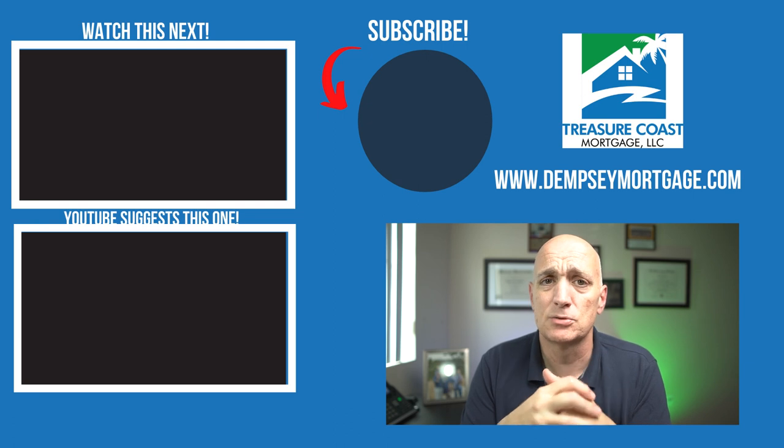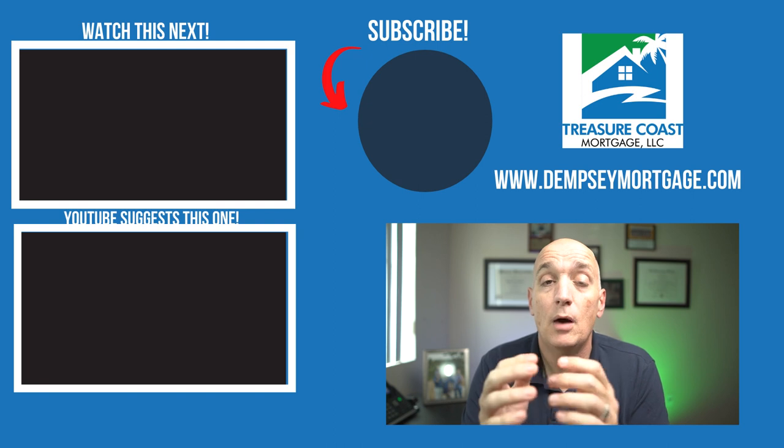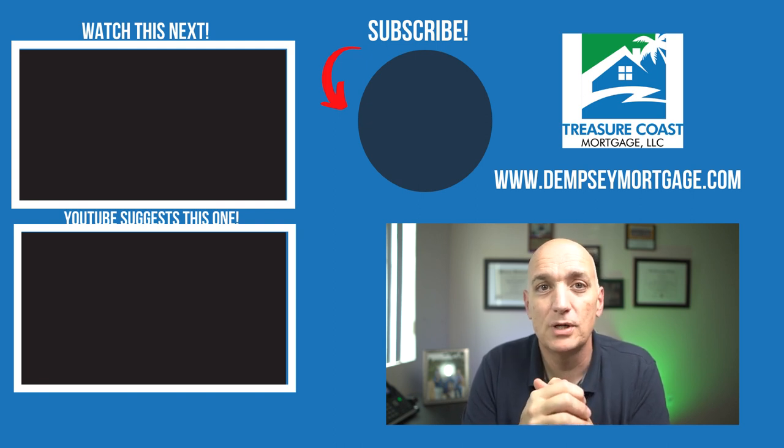That's really it in a nutshell — exactly how the conforming loan increase benefits you. If you haven't already, go ahead and like and subscribe to this channel. It helps more people find videos just like this. Thank you so much for watching, and I'll see you guys on the next one.